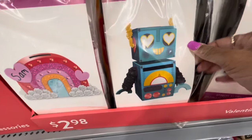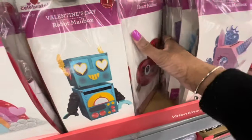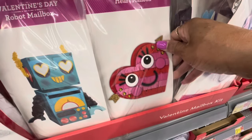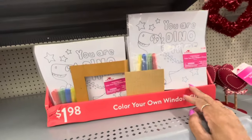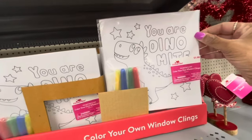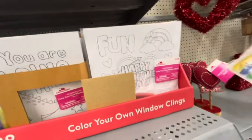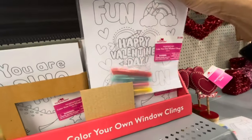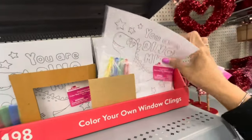I have this one here — the unicorn and the heart. They have the color-your-own window clings, this is what they look like, $1.98 for those. This one says 'Fun, Happy Valentine's Day' and it comes with the markers included.